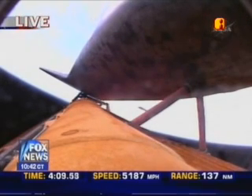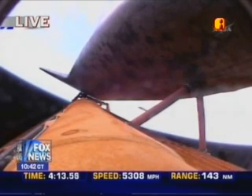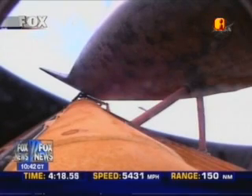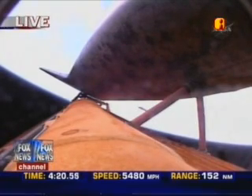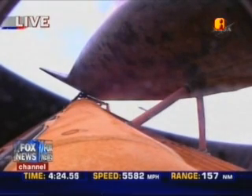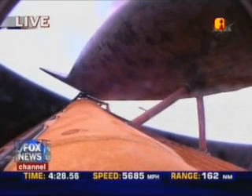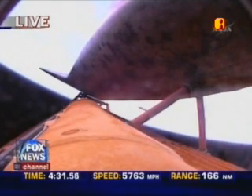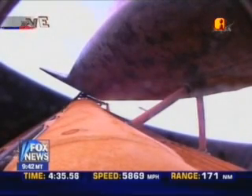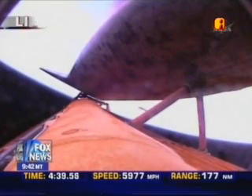Discovery is now flying too high and too fast to return to the Kennedy Space Center and the shuttle landing facility in the event of an engine failure. However, all three main engines are still continuing to function well. Discovery at an altitude of 62 statute miles, flying 172 miles downrange from the Kennedy Space Center at 5,400 miles per hour. The orbital maneuvering system engines are continuing to function well, with about four minutes left in that extra boost for Discovery's climb to orbit.